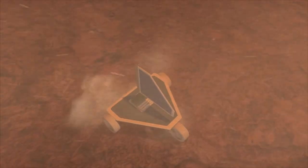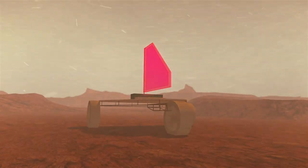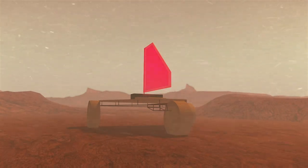Once on the ground, Zephyr would spend most of its time conducting stationary analysis on the ground, before deploying a sail and using the strong Venusian winds to drift slowly to a new spot.